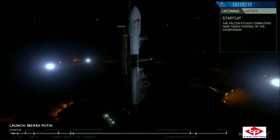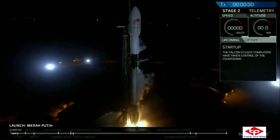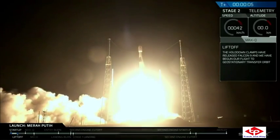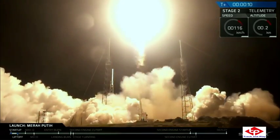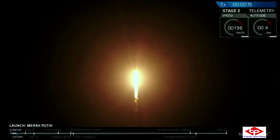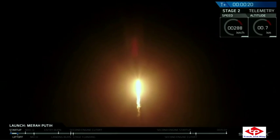Minus 15 seconds. Falcon arms with flight pressure. 10, 9, 8, 7, 6, 5, 4, 3, 2, 1, 0. Ignition. Vehicle pitching downrange.